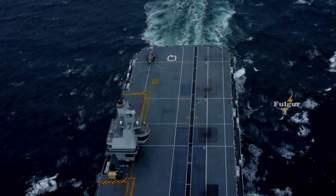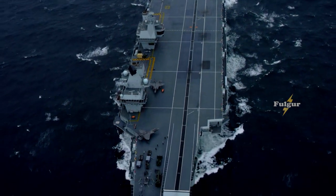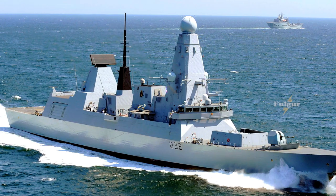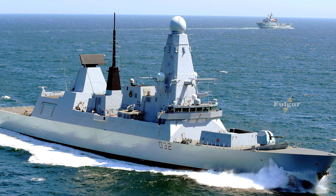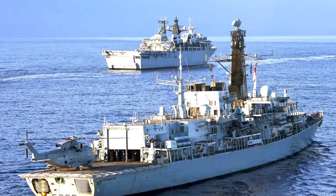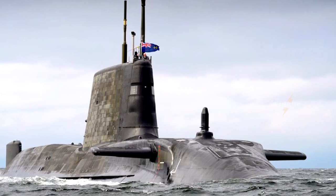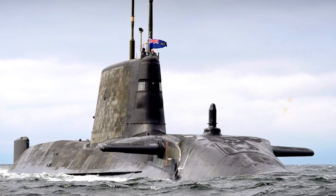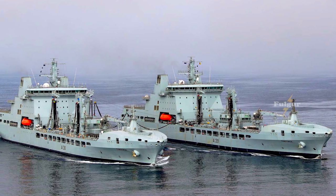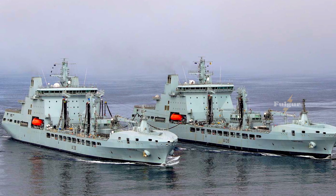HMS Queen Elizabeth is currently undertaking its first operational cruise as part of Carrier Strike Group 21, CSG-21, which also includes the Royal Navy Type 45 destroyers HMS Diamond and HMS Defender, the Type 23 frigates HMS Northumberland and HMS Kent, an Astute-class nuclear-powered attack submarine — apparently HMS Artful — and two Royal Fleet Auxiliary support ships, RFA Tideforce and RFA Fort Victoria.